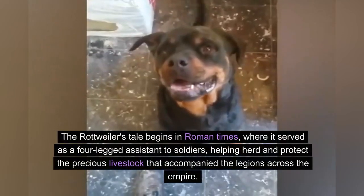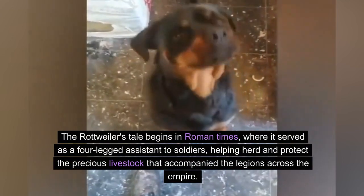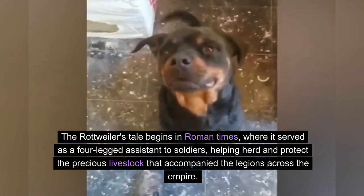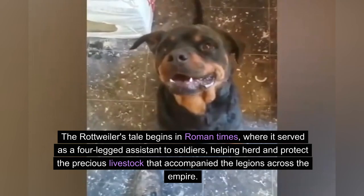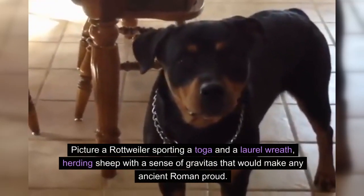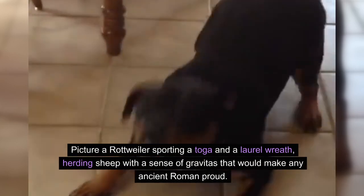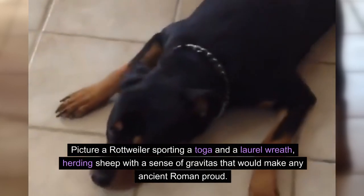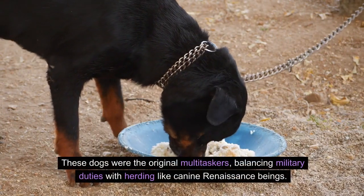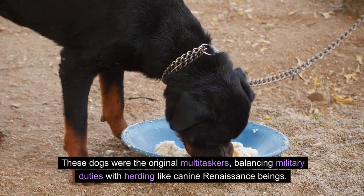The Rottweiler's tale begins in Roman times, where it served as a four-legged assistant to soldiers, helping herd and protect the precious livestock that accompanied the legions across the empire. Picture a Rottweiler sporting a toga and a laurel wreath, herding sheep with a sense of gravitas that would make any ancient Roman proud. These dogs were the original multitaskers, balancing military duties with herding — like canine renaissance beings.